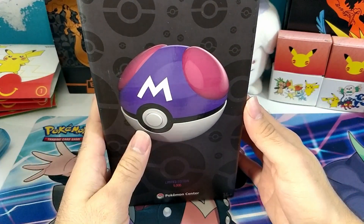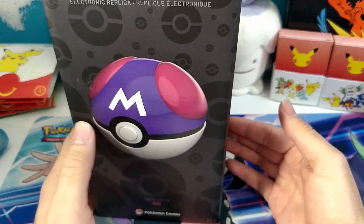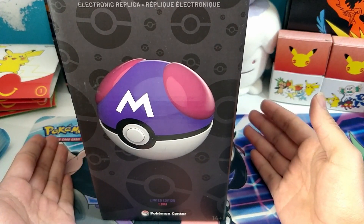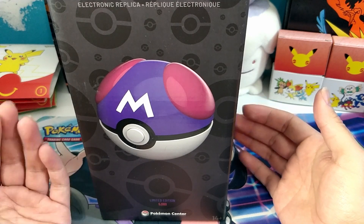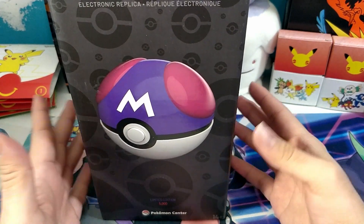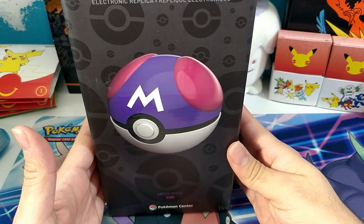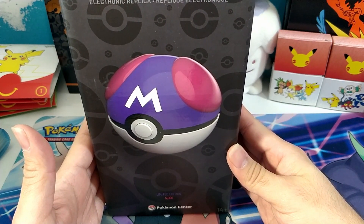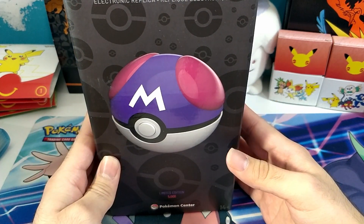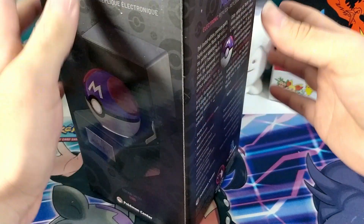These Poke Balls were made to celebrate the 25th anniversary of Pokemon. We've got the Master Ball and the Poke Ball, and apparently the Wand Company says they're also going to be doing the Great Ball and the Ultra Ball. I know for sure they're going to be doing those, so be on the lookout. The Master Ball cost $120 and the Poke Ball was around the same price, $100. We'll see how high quality it is.